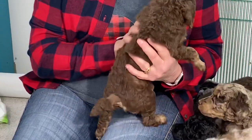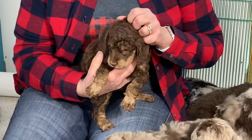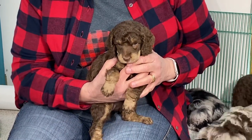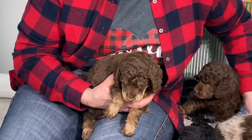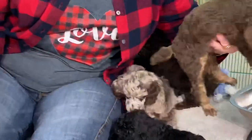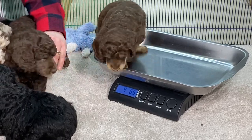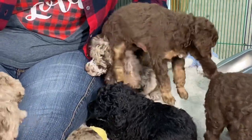I absolutely love Gypsy. Gypsy's mother was Glory — we still miss Glory, but it was time to retire her, and we kept Gypsy. So these guys should have just absolutely darling personalities. Let me put her up here and see what she weighs. She is four pounds, 6.5 ounces. And she is available.